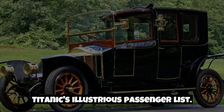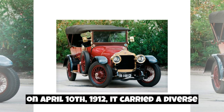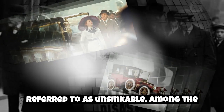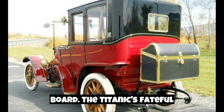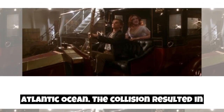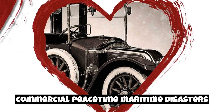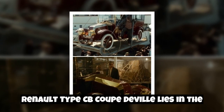When the Titanic embarked on its maiden voyage from Southampton to New York City on April 10, 1912, it carried a diverse group of passengers, including some of the wealthiest and most influential individuals of the era. The ship was a marvel of modern engineering, often referred to as unsinkable. Among the passengers, there were rumors that a Renault Type CB Coupe de Ville was on board. On the night of April 14, 1912, tragedy struck when the Titanic hit an iceberg in the North Atlantic Ocean, leading to the ship's sinking and the loss of more than 1,500 lives.